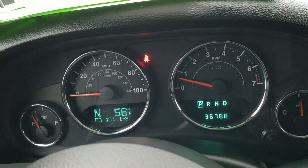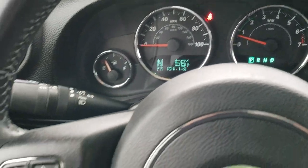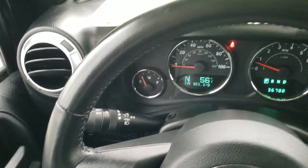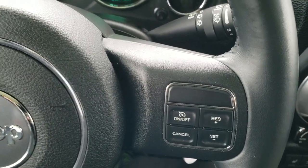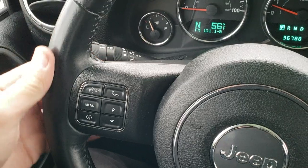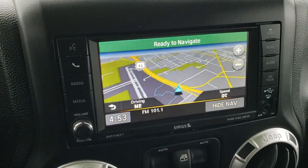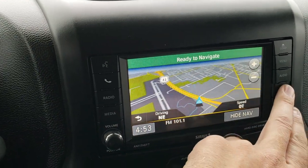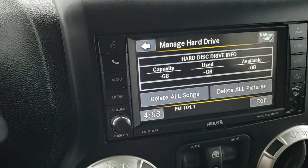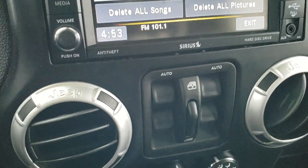As you hop inside, you can see that this one has 36,788 miles. Comes with the leather-wrapped steering wheel. Bluetooth and information center controls on the left, cruise controls on the right, and audio controls on the back of the steering wheel. Comes with the 430N radio, which gives you factory navigation, AM, FM, and Sirius XM radio capabilities. It does have a hard drive that you can store up to 28 gigabits of music or pictures on.